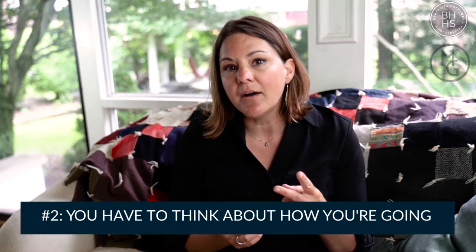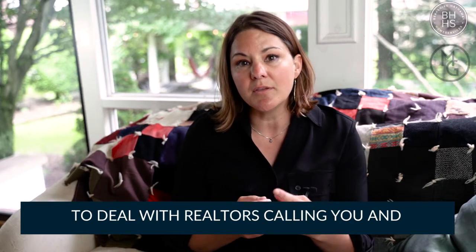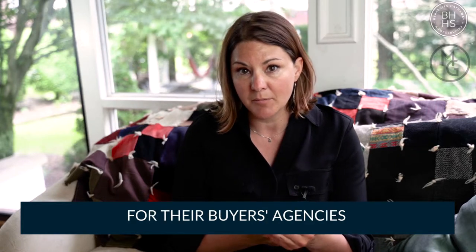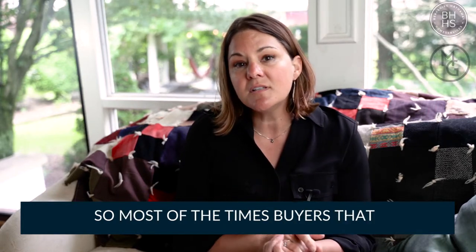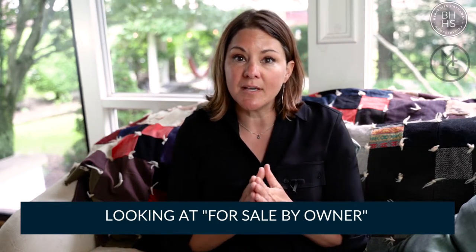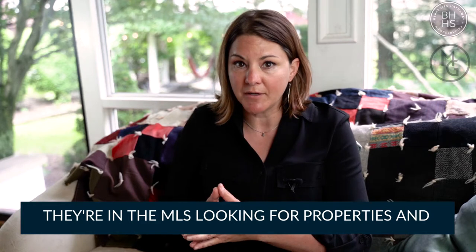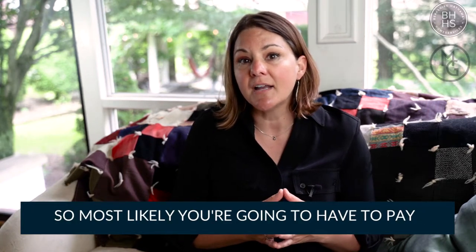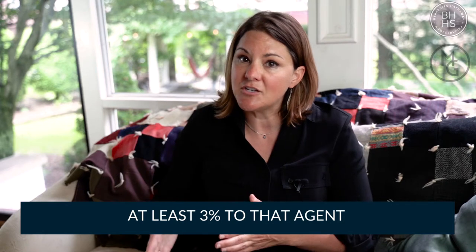Number two, you have to think about how you're going to deal with realtors calling you and asking if you'll pay the 3% commission for their buyer's agency. Most of the time, buyers that are pre-qualified are not going around looking for for-sale-by-owners — they're in the MLS looking for properties and they have an agent with them. So most likely, you're going to have to pay at least 3% to that agent.